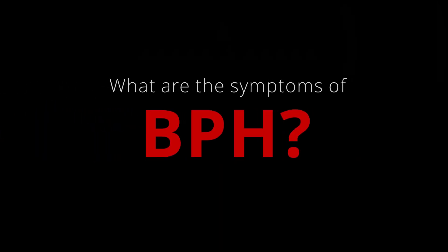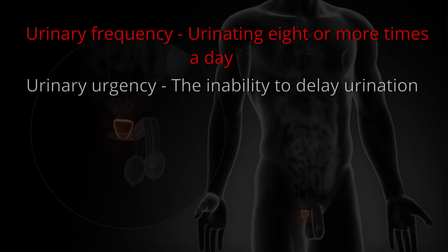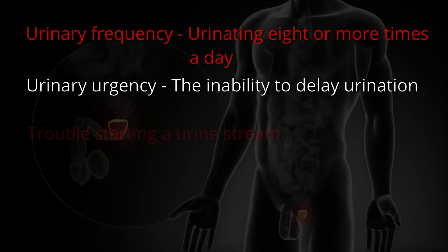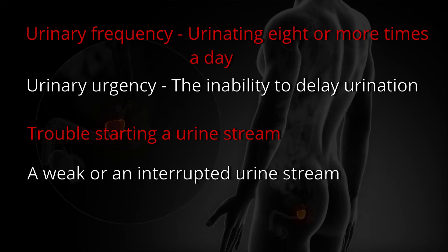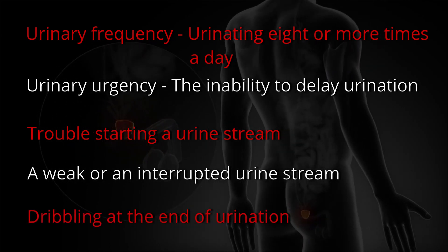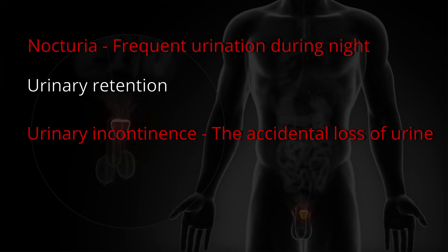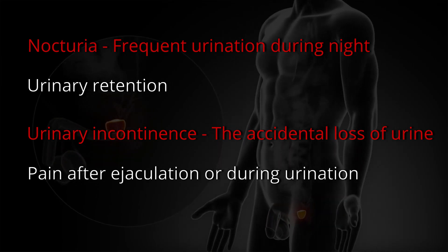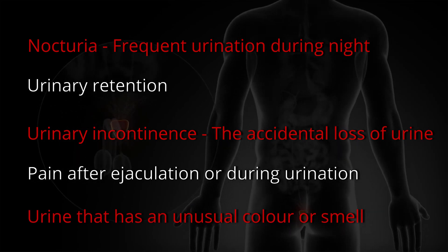What are the symptoms of BPH? Urinary frequency. Urinary urgency. Trouble starting a urine stream. A weak or uninterrupted urine stream. Dribbling at the end of urination. Nocturia. Urinary retention. Urinary incontinence. Pain after ejaculation or during urination. And urine that has an unusual color or smell.